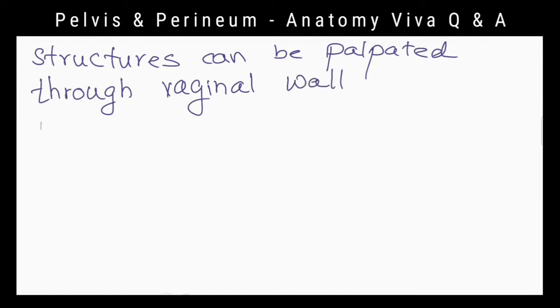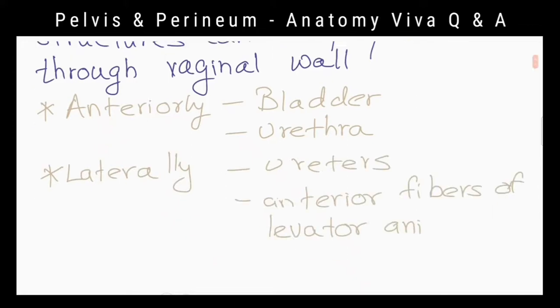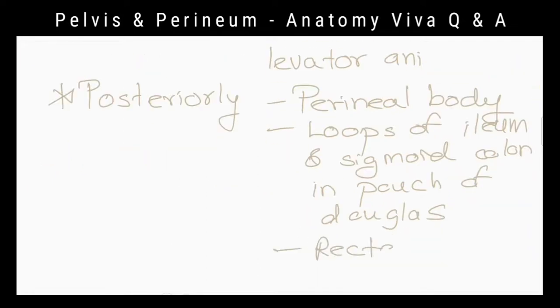What are the structures that can be palpated through vaginal walls? Anteriorly: bladder and urethra. Laterally: ureters and anterior fibers of levator ani muscles. Posteriorly: perineal body, rectal ampulla, and loops of ileum and sigmoid colon in the pouch of Douglas.